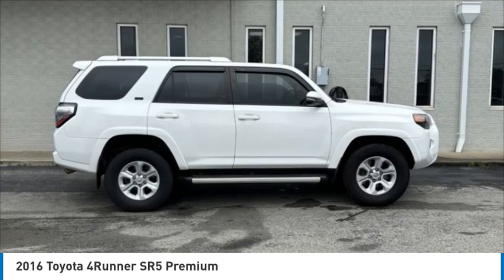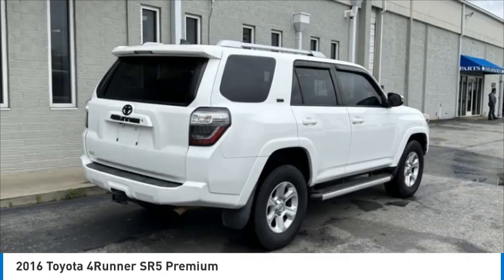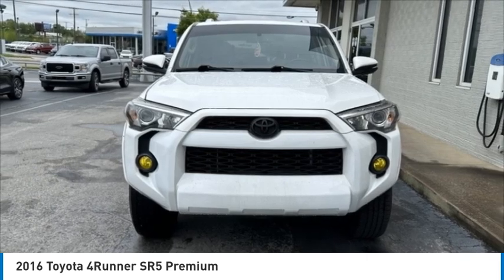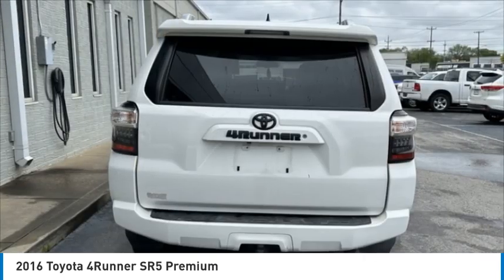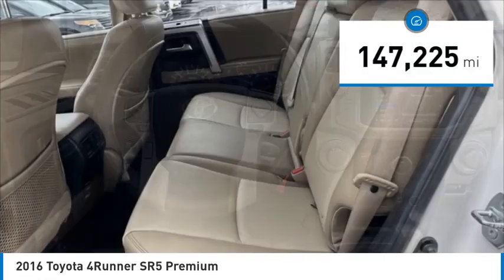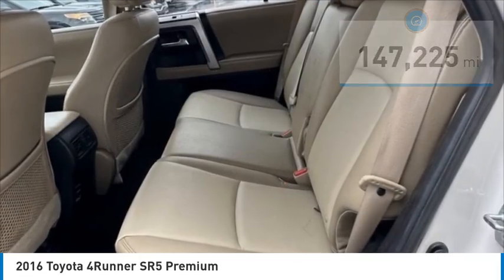Make a great choice today with the 2016 4Runner. 4Runner durability is unbeatable. There are more 4Runners on the road today than any other midsize SUV. This vehicle has less than 150,000 miles. Here are some of this vehicle's great options.